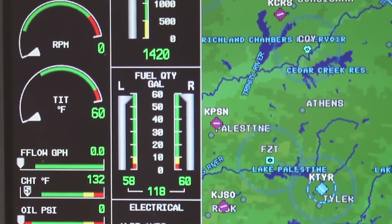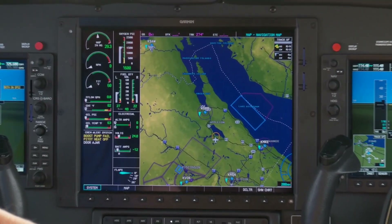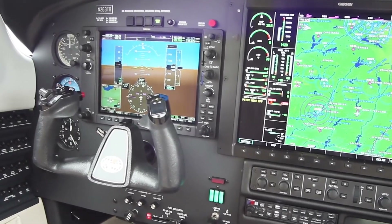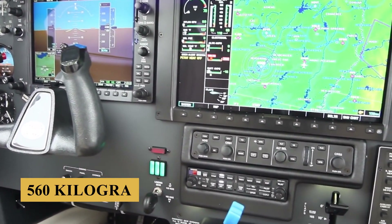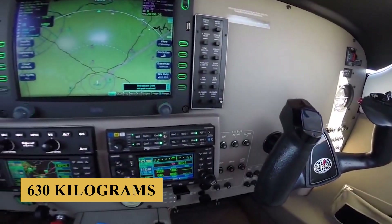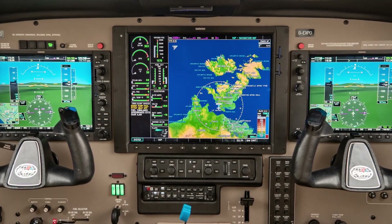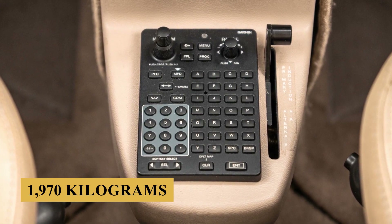The savings translate to nearly one additional person in the airplane, something the Mirage always needed. Specifically, the useful load increases from 1,236 pounds or 560 kilograms on the Mirage to 1,389 pounds or 630 kilograms on the Matrix, while the max takeoff weight of both airplanes remains at 4,340 pounds or 1,970 kilograms.